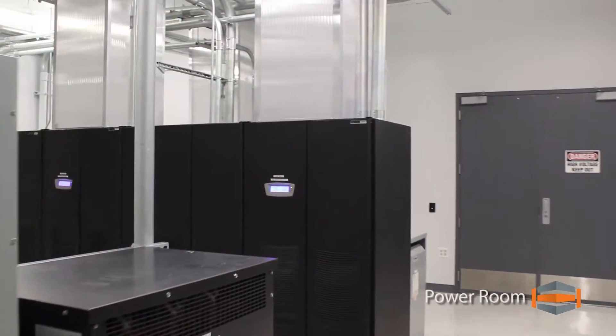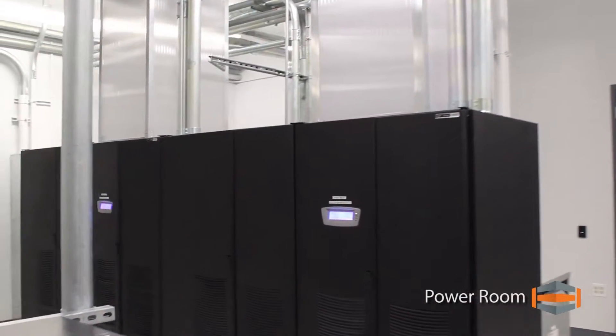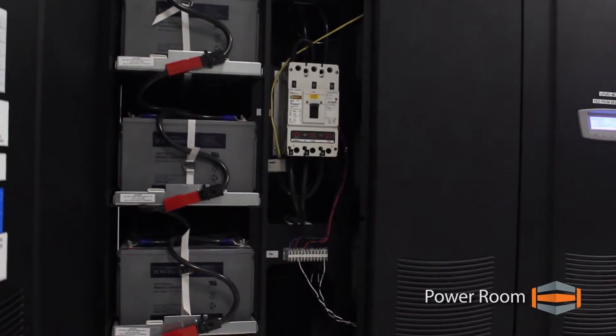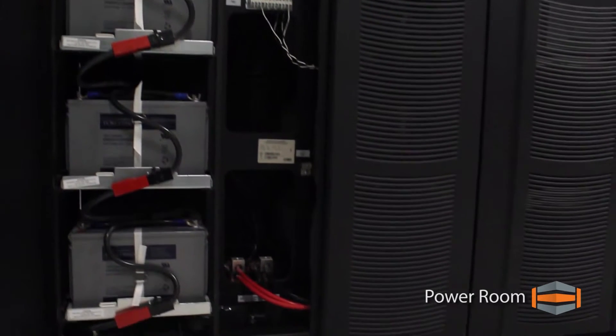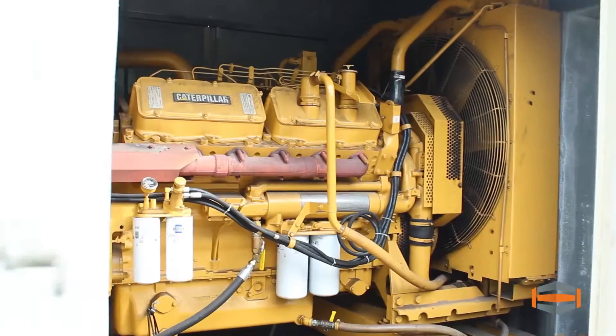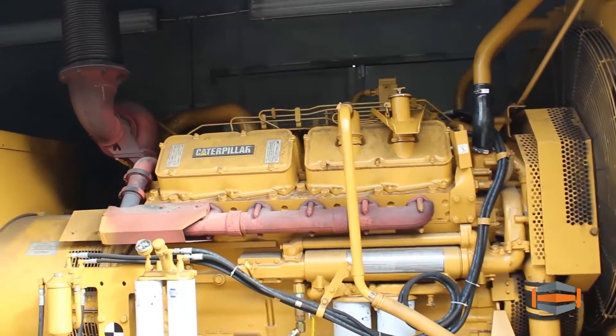Hosteim's power room is one of the highlights of our facility. The site has several uninterruptible power supply systems featuring redundant battery cabinets and full maintenance bypass switches. In the event of a power anomaly detected by the UPS, the critical load is supplied by the battery strings.